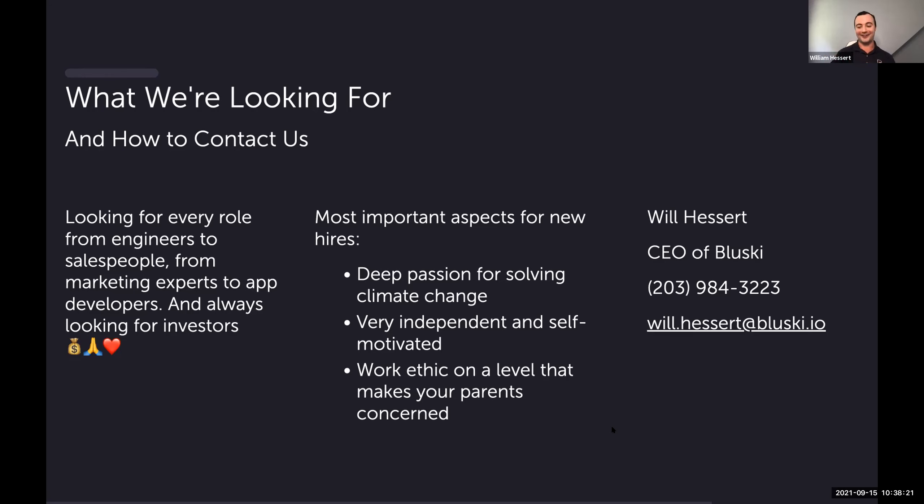We have our rapid-growth algae selected and are experimenting to maximize growth. We're focused on increasing revenue and raising funds to complete a kilo complex capturing 1,000 metric tons per year by end of 2022. We're growing our team — all skill sets welcome, from chemical and manufacturing engineering to customer service and construction, and especially investors. Culturally, we're looking for deep passion in solving this problem and strong self-motivation. Contact Will Hessert at will.hesser@bluesky.io.